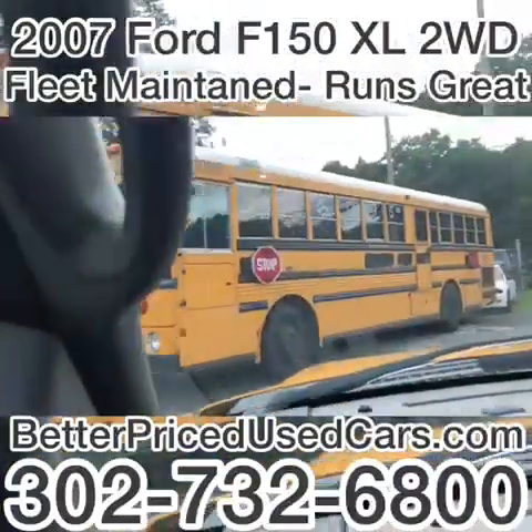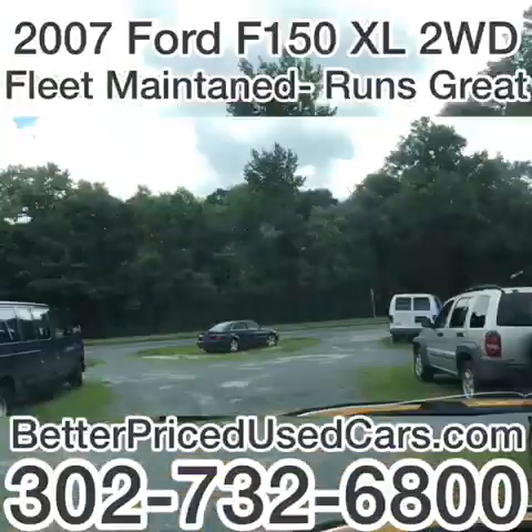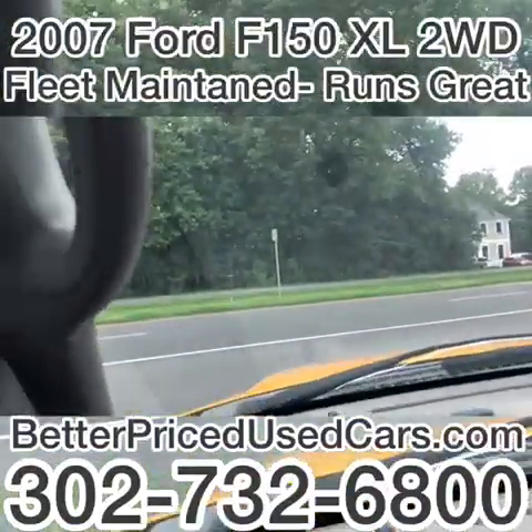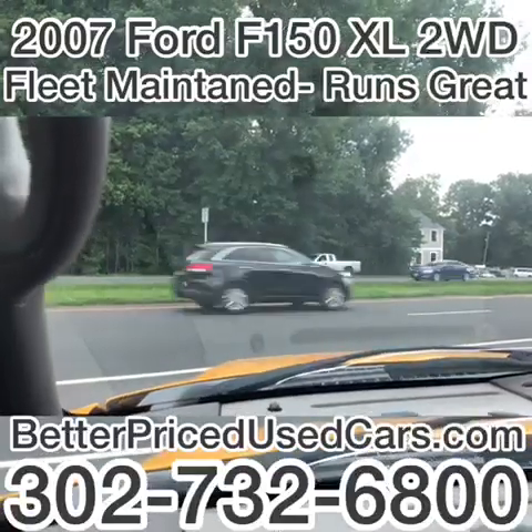If you decide that this is the truck for you, you'll need a deposit of $250, followed by the balance within seven days. You will then have a total of 30 days to pick this vehicle up here in Frankfort, Delaware.